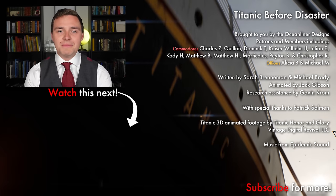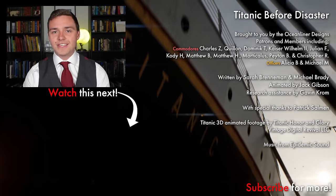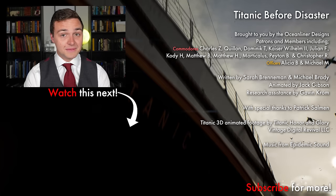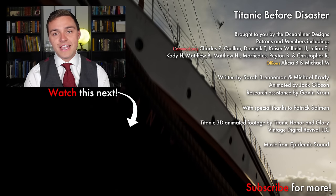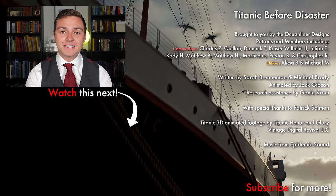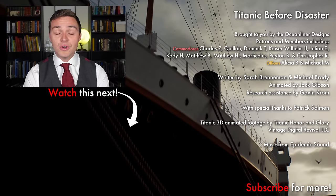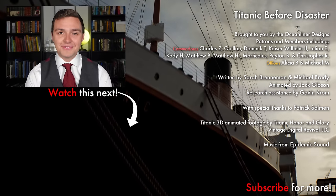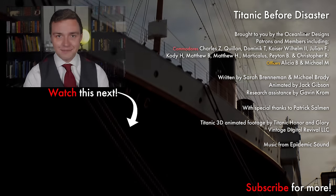Ladies and gentlemen, it's your friend Mike Brady from Oceanliner Designs. Thank you so much for watching this video. If you enjoyed it, please leave a comment below, and don't forget to subscribe to the channel, as we get new videos out weekly. If you want to support my work and get perks like behind-the-scenes content and early access, please visit my Patreon — link in the description below — or sign up as a YouTube member. Come and join the crew, and as always, stay safe, stay happy, and I'll see you again next time.